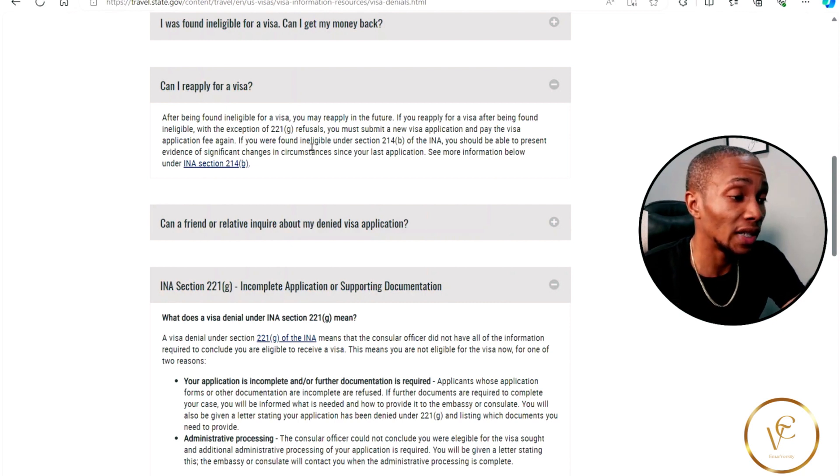If you are found ineligible under section 214b of the INA, you should be able to present evidence of significant changes in your circumstances since your last application. See the information in the INA section 214b.